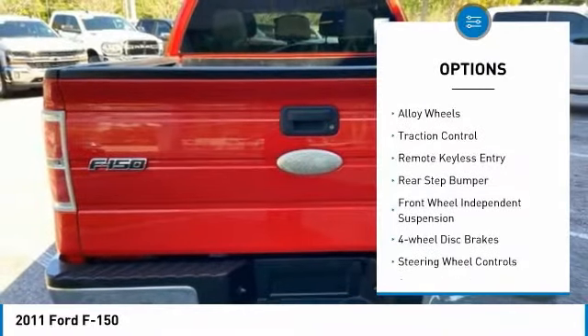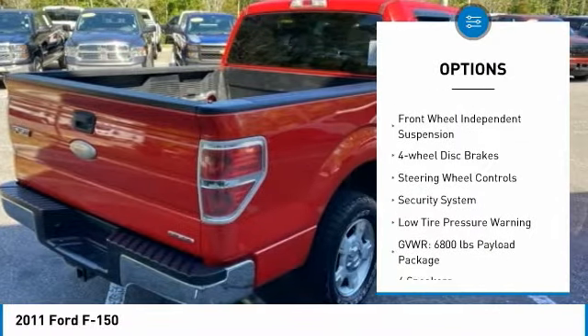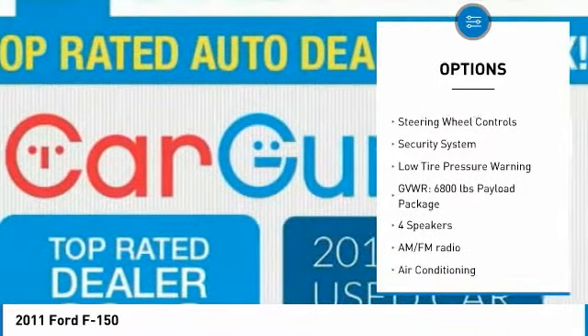Electronic stability control. Alloy wheels. Traction control. Remote keyless entry. Rear step bumper.